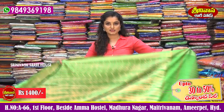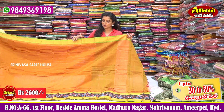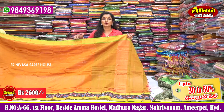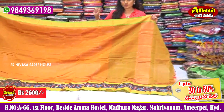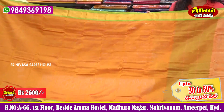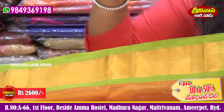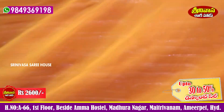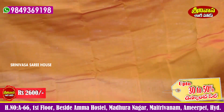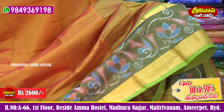Next, a beautiful Mangalgiri Pattu sari. The sari cost is 2,600 rupees. It has a pattern outside border, the sari inside border is 3 to 4 inches, and I have chosen a green color. The sari middle part is an orange color combination with a broad border.